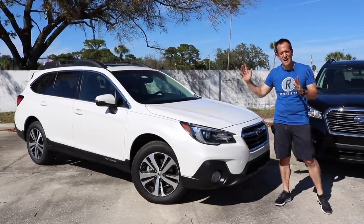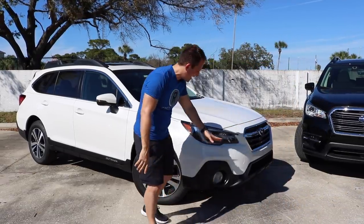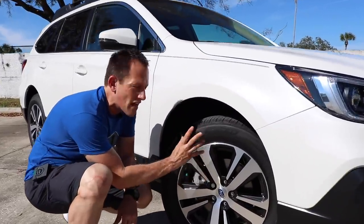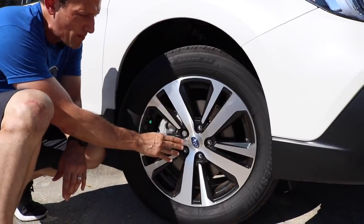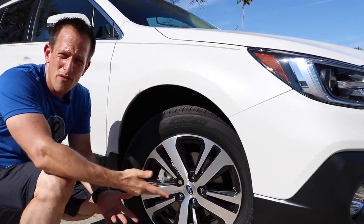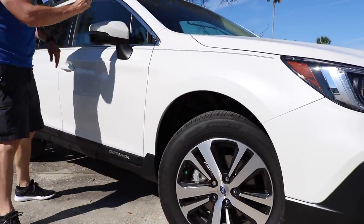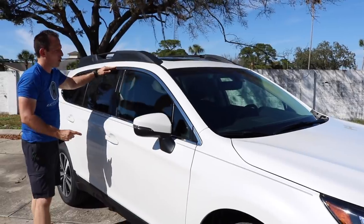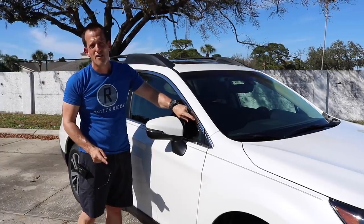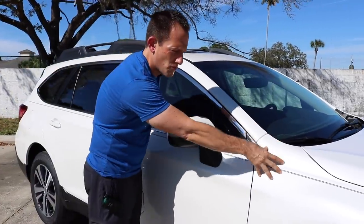Looking down the side of the Outback, you can see right away it's a wagon, not an SUV. I like the way it wraps around the headlight housing. You get a large 18-inch wheel — I love the brushed aluminum and metallic gray, it just fits the Outback perfectly. As we go down the side, I like the nice chrome around the window openings, and the corner windows are very smart — they help with visibility and blind spots.